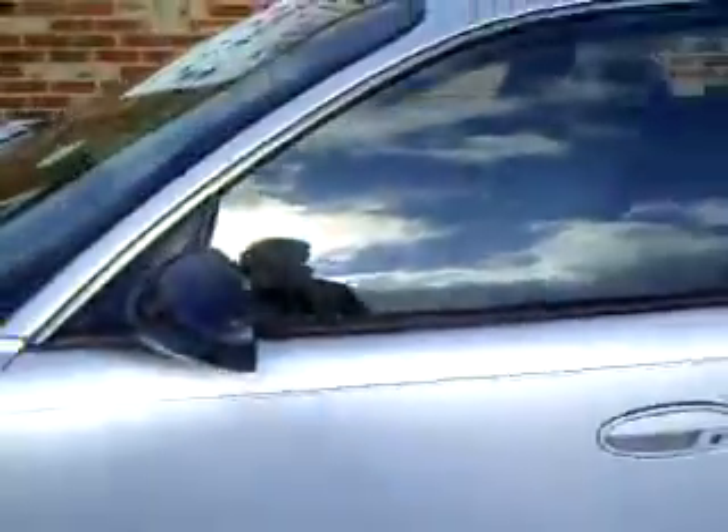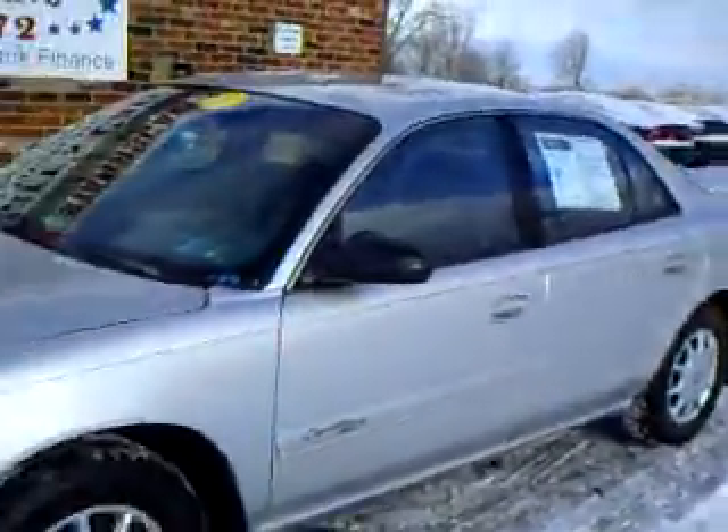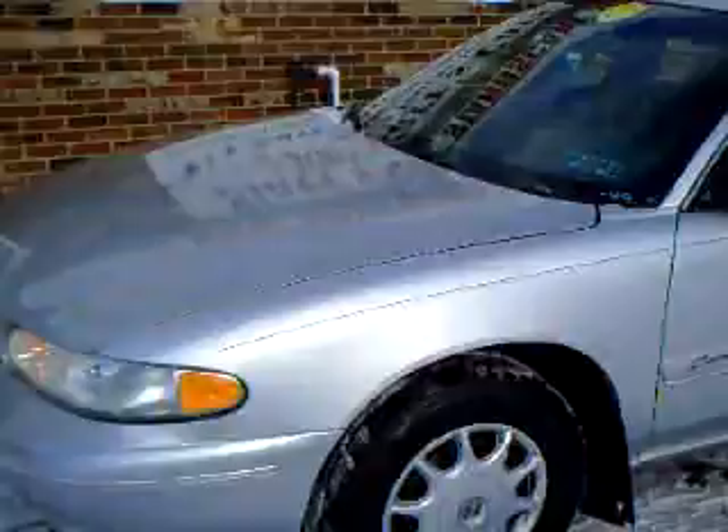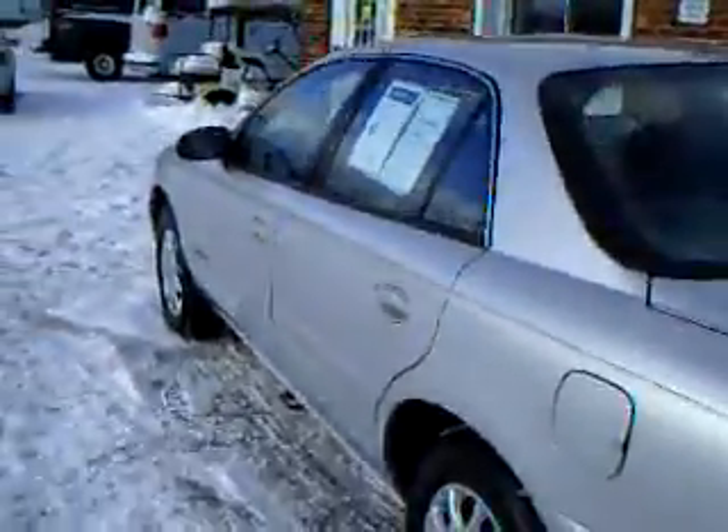Take you into the back seat. Good rubber on it, very clean. For the year of the car, it's in very nice shape, six-cylinder.